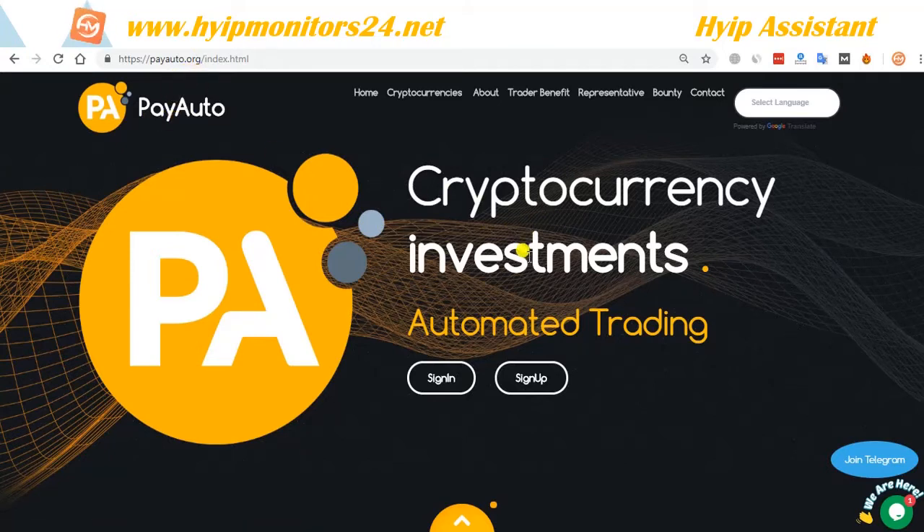Now going to the PayAuto website. If you want to invest with your Bitcoin, you can select the project. You should check about the company before your investment. PayAuto was founded in 2018 with the primary mission to empower people to trade with confidence.